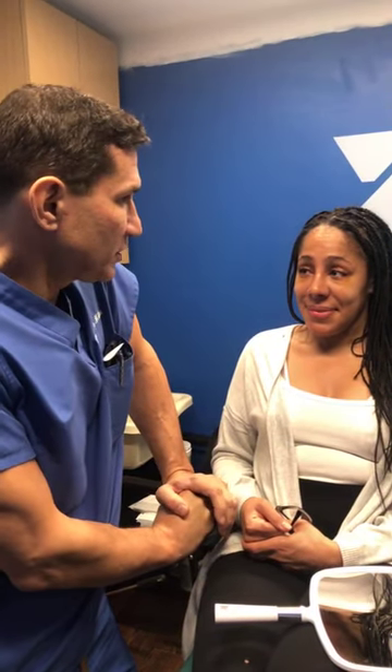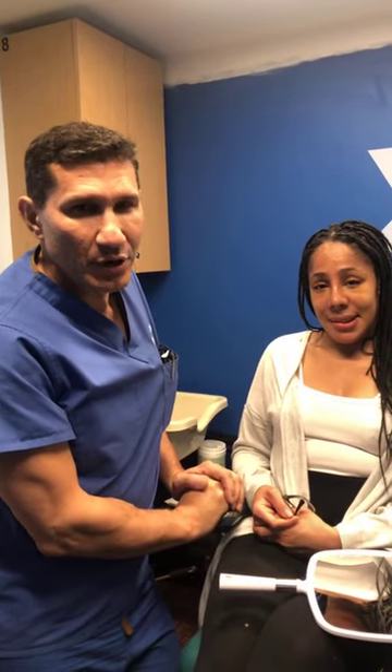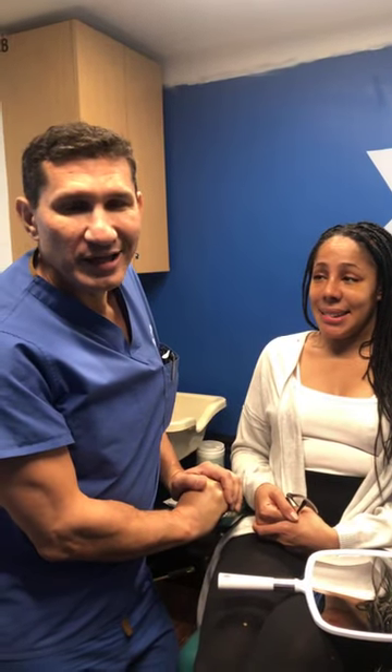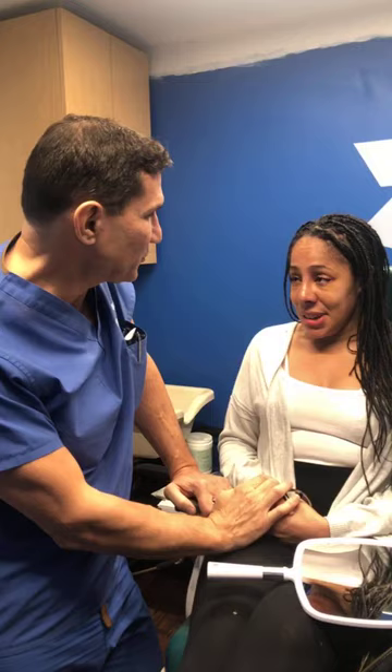I can't thank you enough for agreeing to go on Instagram so that you can share your experience with others. Those of you who are watching — I know sometimes you're sort of gathering the courage to do this, and it's always nice to see those who put the courage together and went through it. Happy Thanksgiving to all of you in Instagram world, all of my patients, and happy Thanksgiving to you. Thank you, Dr. Miller.